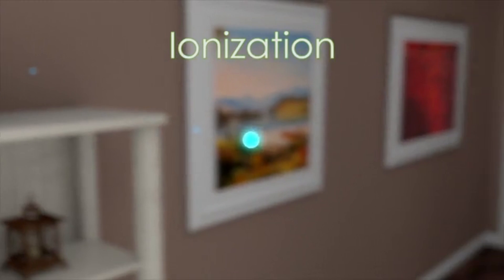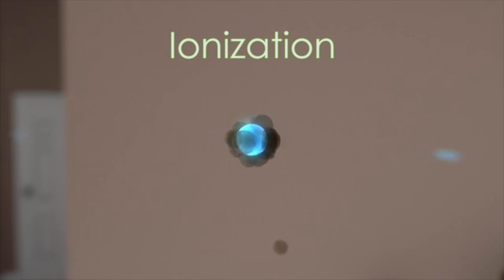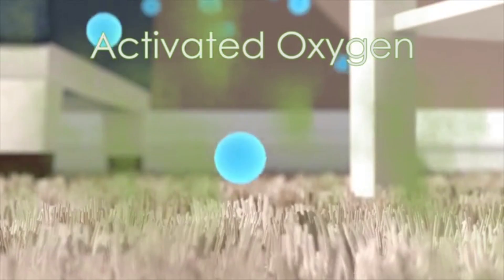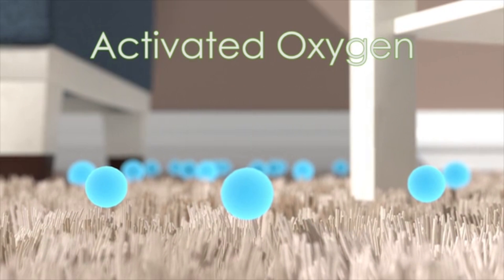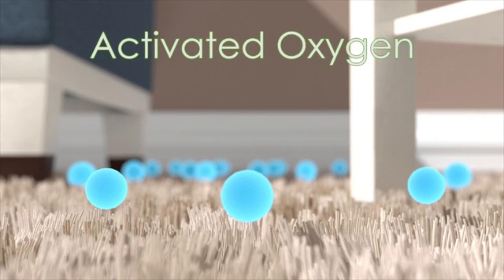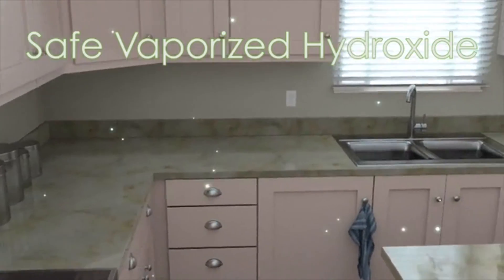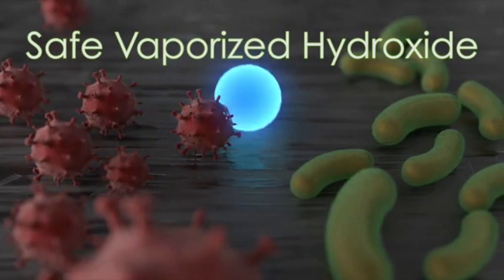Ionization causes even the tiniest of particles to bond together like magnets until they fall to the floor to be vacuumed or swept up. Activated oxygen eliminates offensive odors and harmful gases from pets, cooking and household chemicals found on surfaces and in your carpet and furniture. Safe, vaporized hydrogen peroxide breaks down pollution — not just in the air, but also on every surface in your home.